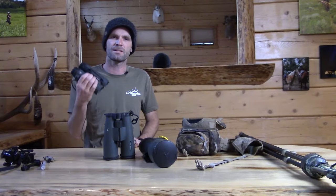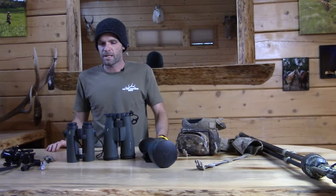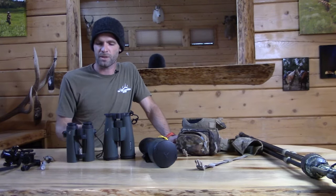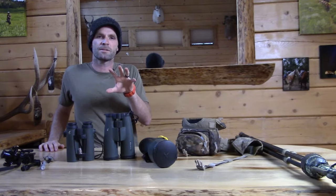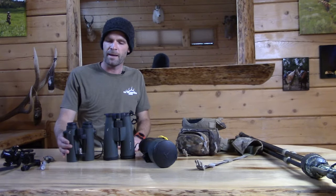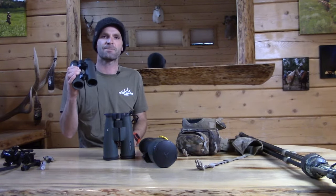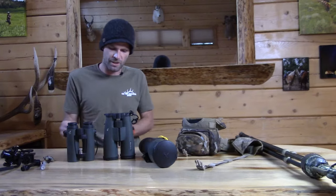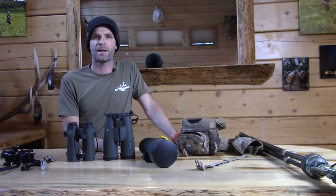I use an 8x42 — this is an EL range. On those metrics, 8 is the magnification and 42 is the objective size, the size of the lens. The larger the size of the lens, the better the color, the better the clarity, and the better low-light functionality you're going to get. A chest binocular is fixed magnification. You're going to find 8s and 10s are 90% of all chest binoculars, and some guys might hold 12s.